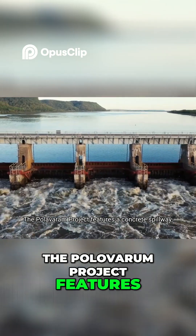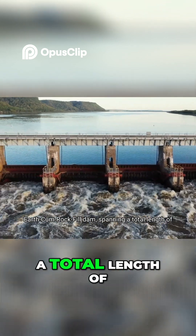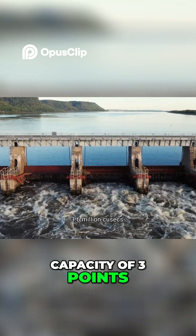The Polavaram project features a concrete spillway, a non-overflow concrete dam, and an earth-and-rock-fill dam, spanning a total length of 3,722 meters. The dam is designed to handle a spillway capacity of 3.6 million cusecs.